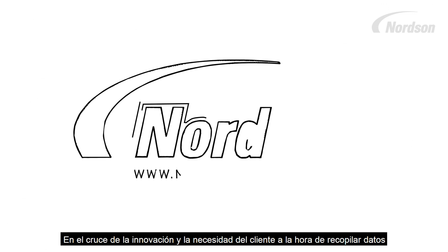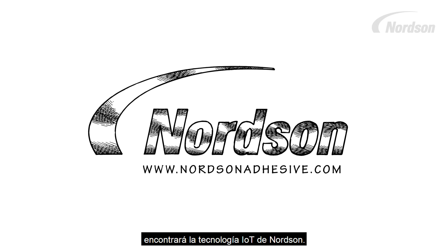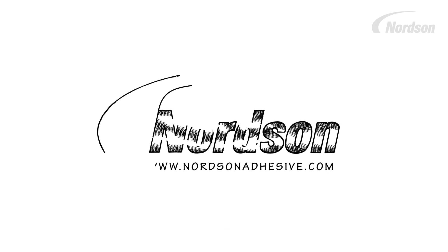At the intersection of innovation and customer data collection needs, you will find Nordson's Internet of Things technologies.